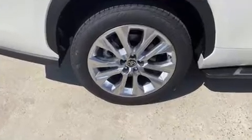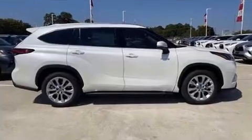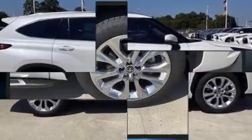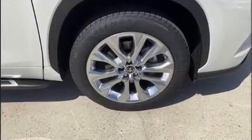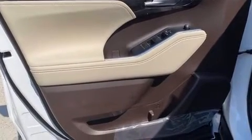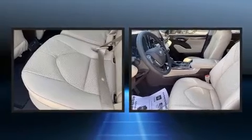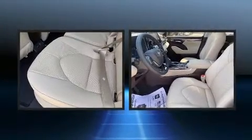Toyota also prioritized safety and security by including dual front impact airbags, traction control, brake assist, a panic alarm, an emergency communication system, and four-wheel disc brakes with ABS. Various mechanical systems are monitored by electronic stability control, keeping you on your intended path.